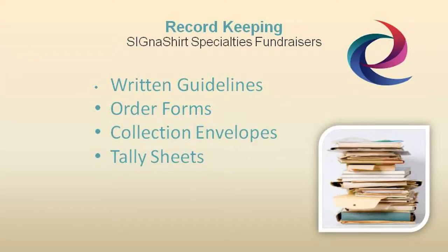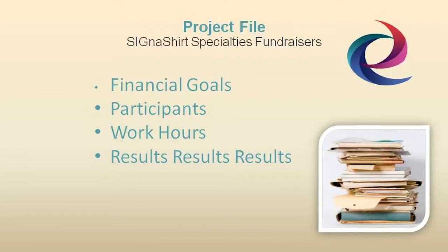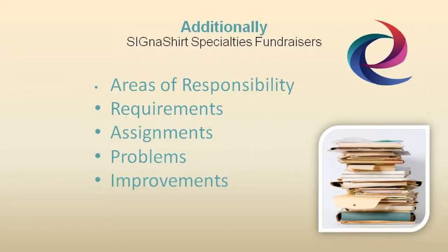After all, it's in your best interest that the fundraising chairperson is organized and successful in keeping track of your program's progress. Each fundraising project file should also contain a permanent record of financial goals along with the results and number of participants, with records indicating their total work hours, a breakdown of areas of responsibility, support requirements, committee assignments, a list of problems encountered, and your recommendations for future improvements.